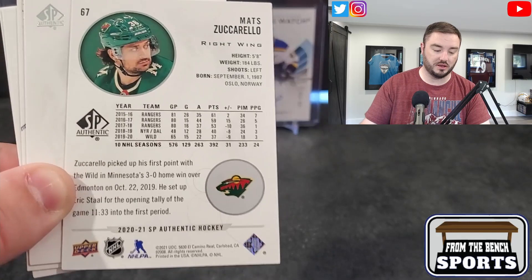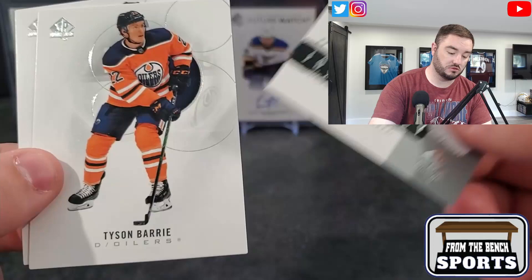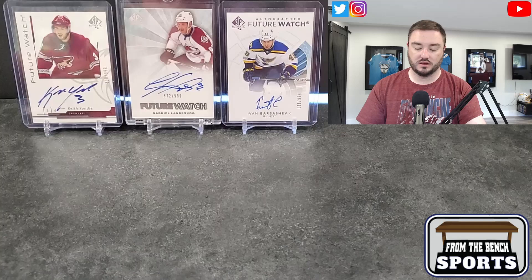Let me know in the comments what your favorite year is for Future Watch autos and base cards. First pack pull — this looks very 2000-2001 style, probably a retro base card. It's Josh Bailey, so nothing crazy there.